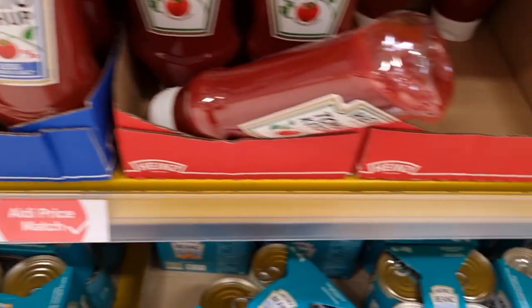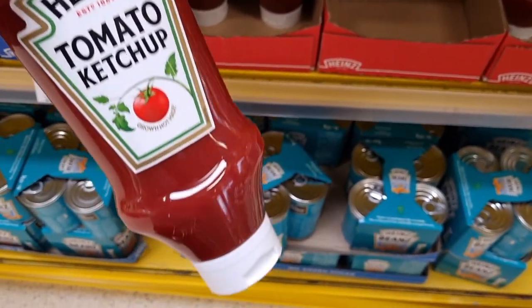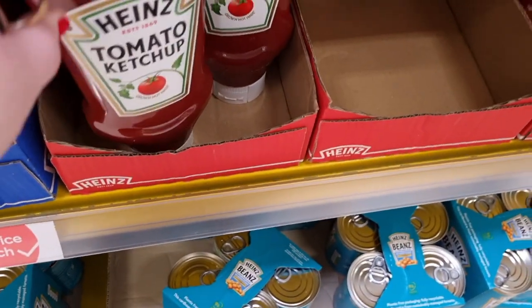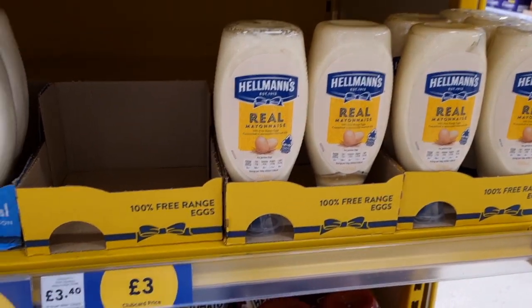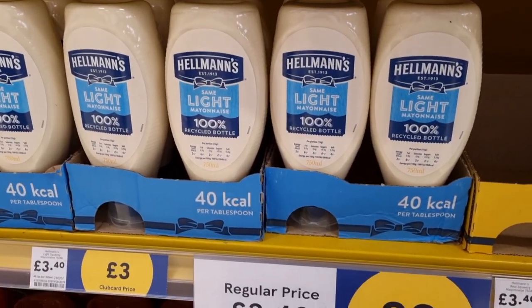They had the Aldi price match for the ketchup. I know it's cheaper to get store-branded ketchup, but they did stock the Heinz tomato ketchup, the big size, and they've price matched that with Aldi at £3.99. And then they also had a club card price on some mayonnaise — they're selling the Hellman's mayonnaise for £3 instead of £3.40, in light or regular, and it's quite a large squeezy tub.